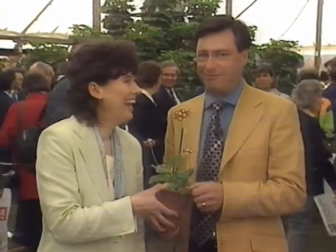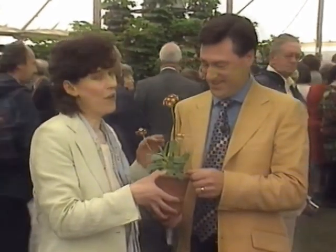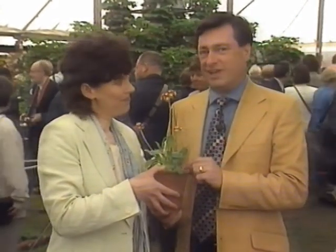It must be a darn good garden plant, that. Pudsey is not just home to this plant - it's also bred one Alan Titchmarsh. Well, Ilkley, just up the road.